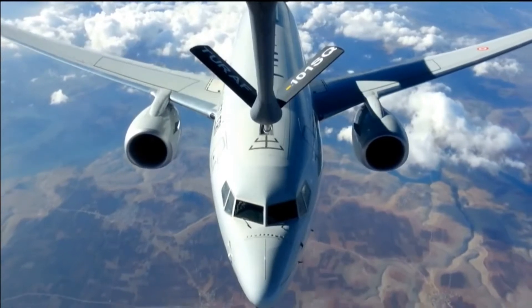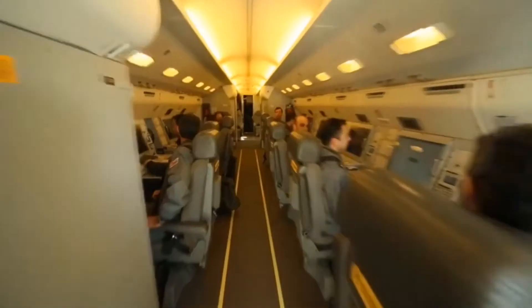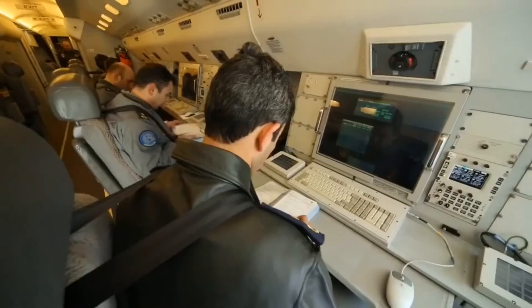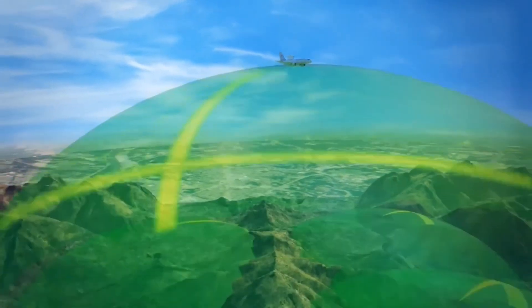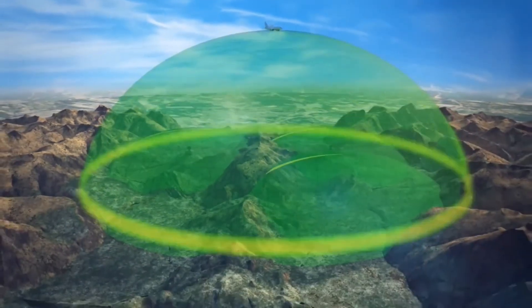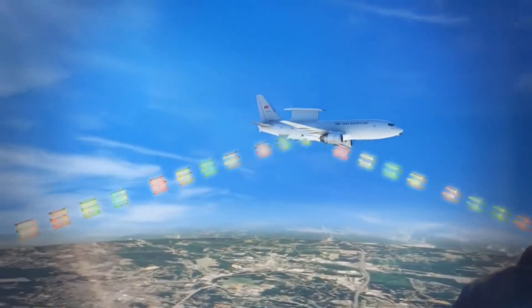In-flight refueling is through a receptacle on top of the forward fuselage. The cabin features eight operator consoles with sufficient space for four more, which enables control of 4 million square kilometers and over 60 aircraft across a single 10-hour mission. The aircraft is equipped with an advanced communication system and electronic warfare suite.